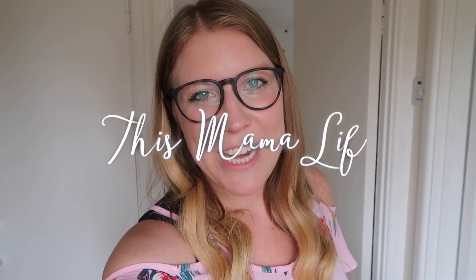Hi everyone, hope you're well and welcome back to my channel. Today's video is being filmed on my lunch break, so if I speak very fast that's why. I get pulled up on speaking fast quite a lot but that's just how I talk in real life — I am quite a fast speaker, so sorry, I'll try and rein it in.